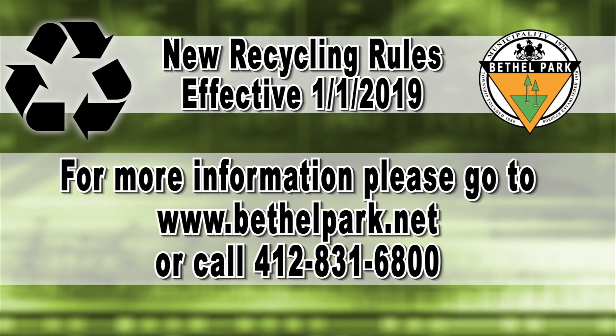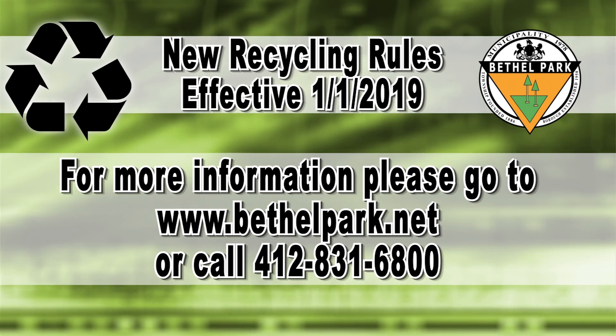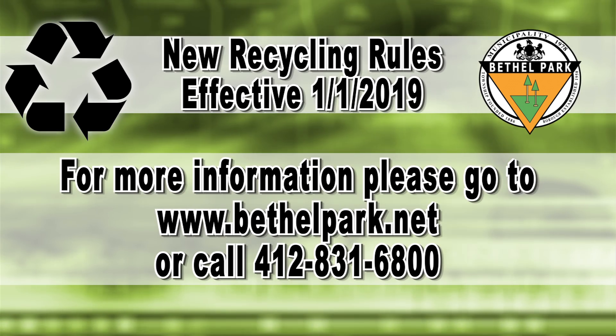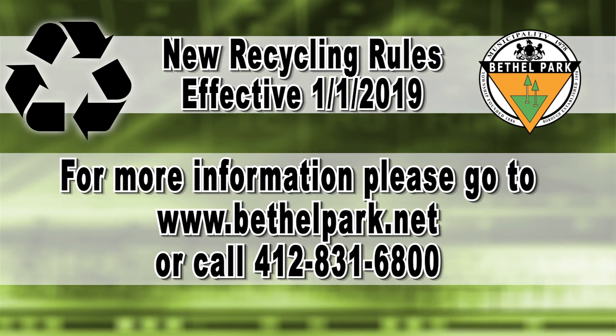Please work with us. We're going to be putting some other information out over the next year to really educate the residents. If you have any questions, feel free to call our office or check out our website. Thank you.